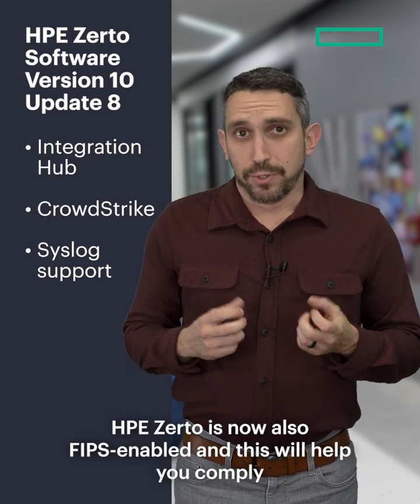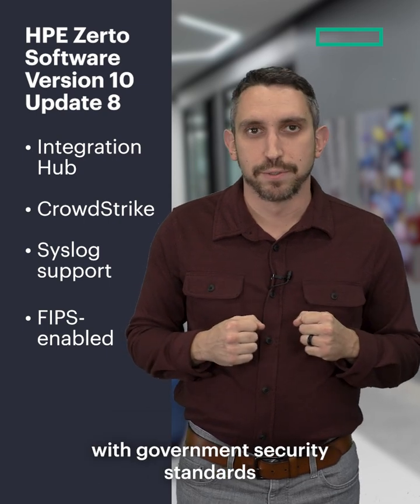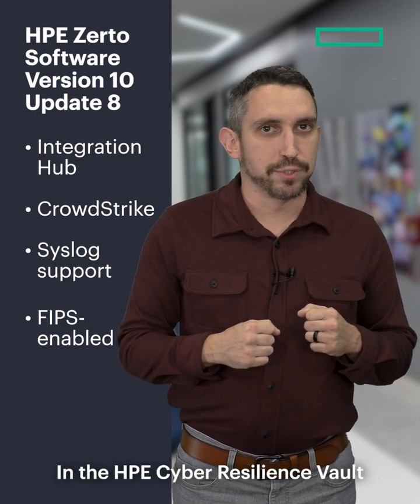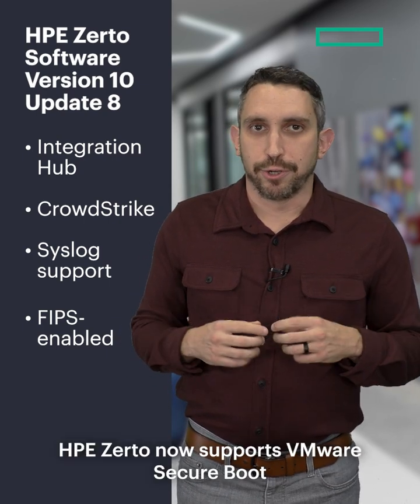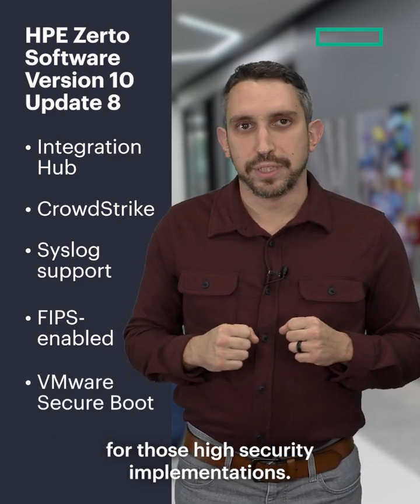HPE Zerto is now also FIPS enabled, which will help you comply with government security standards. In the HPE Cyber Resilience Vault, HPE Zerto now supports VMware Secure Boot for those high security implementations.